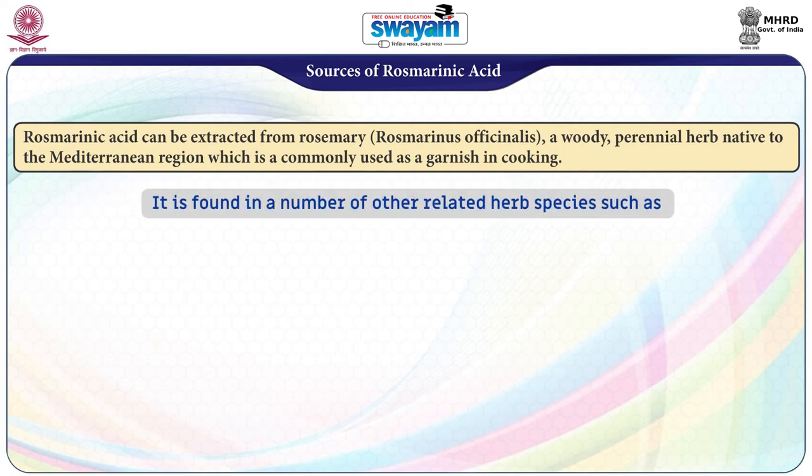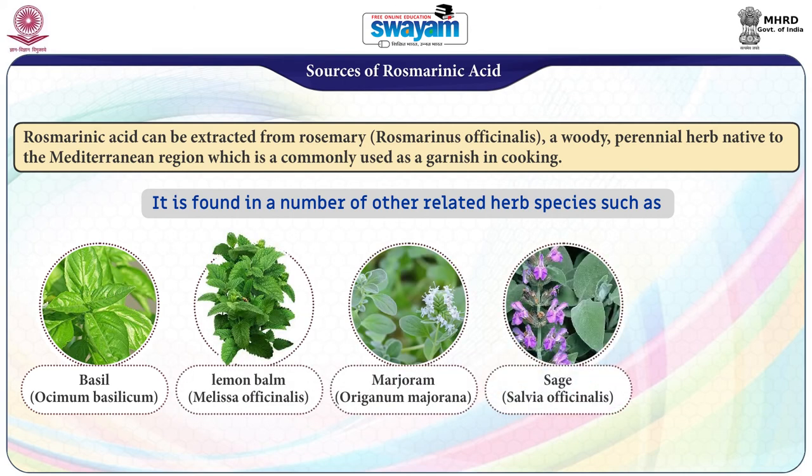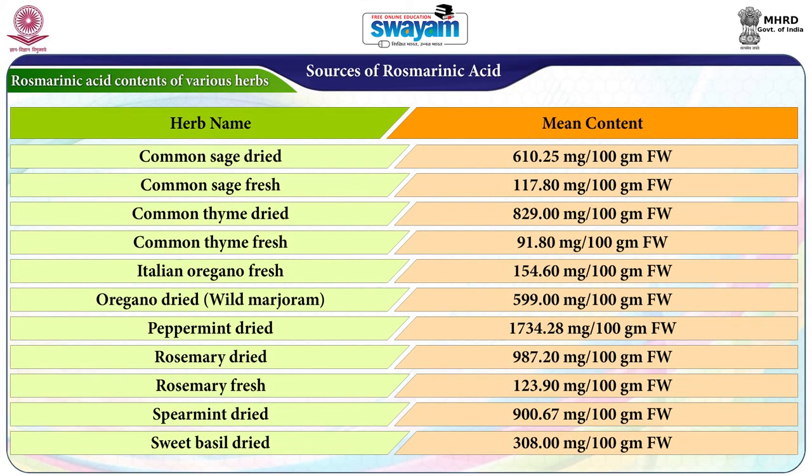It is also found in a number of other related herb species such as basil, lemon balm, marjoram, sage, and thyme. Table 1 shows the rosmarinic acid contents of various herbs.